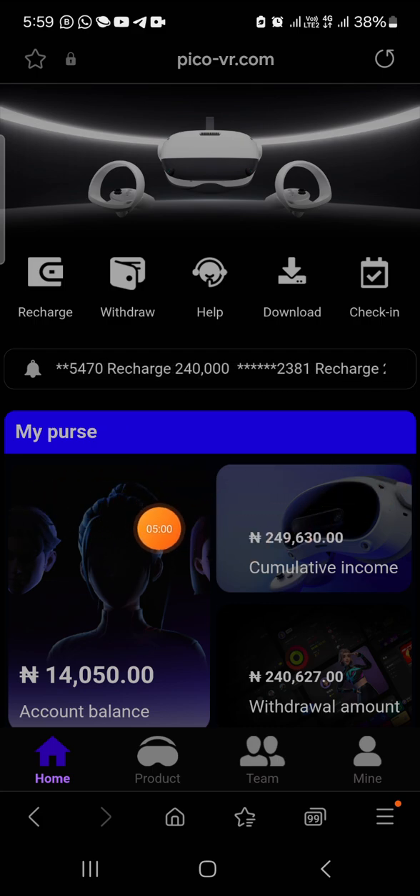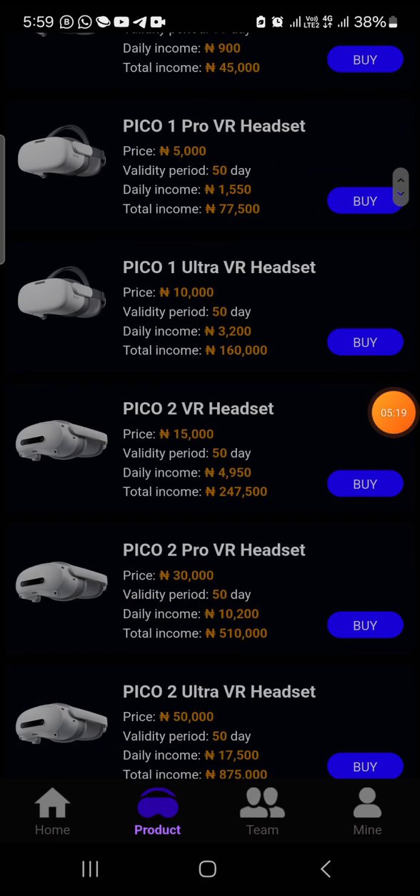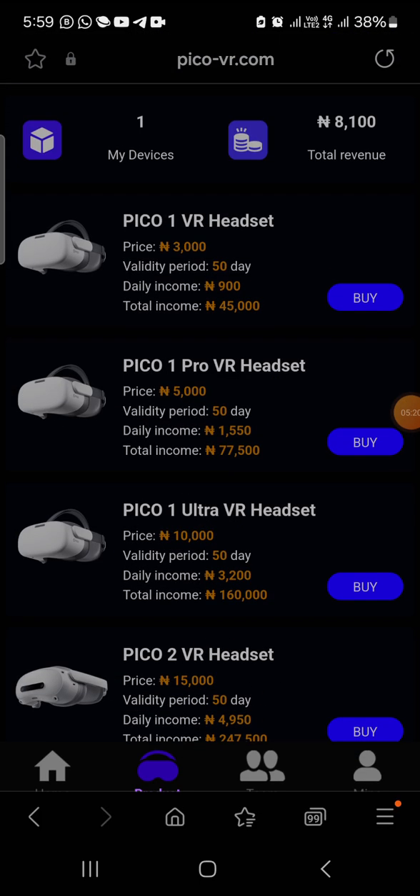It will reflect — it won't even take up to five minutes after you've deposited. All you need to do is come to the product section and click 'buy.' If 3,000 naira is deposited and it's reflected, click buy. If it's 5,000, click buy. If it's 10,000, click buy — and so on for any amount you know you can risk.